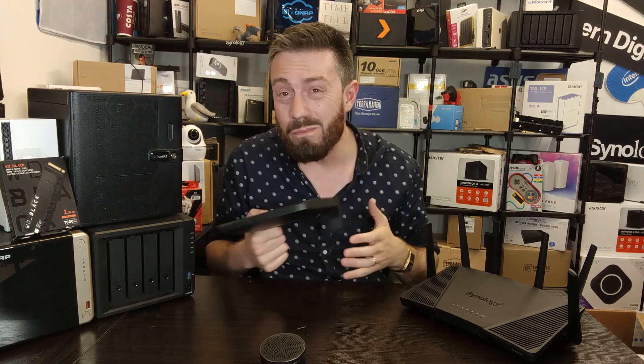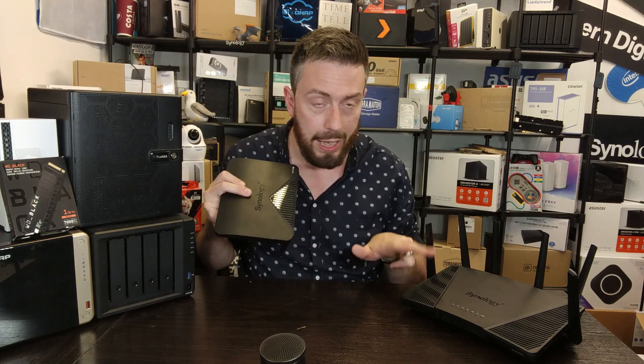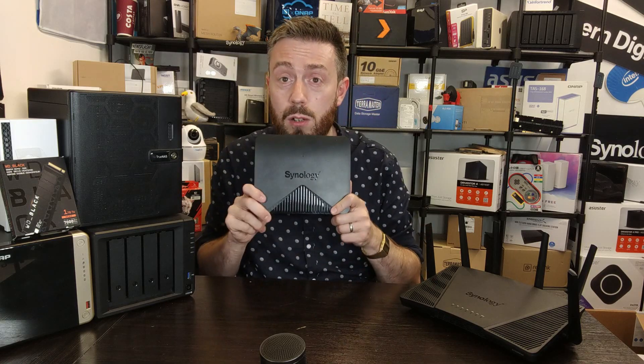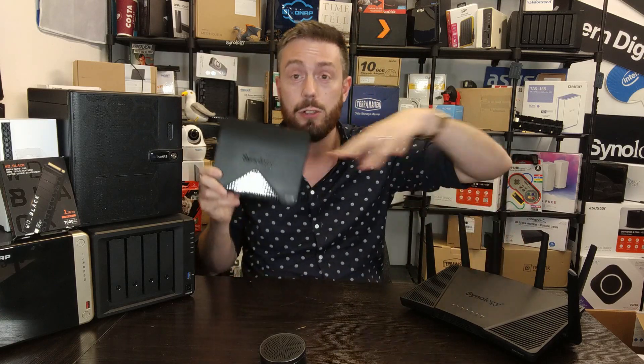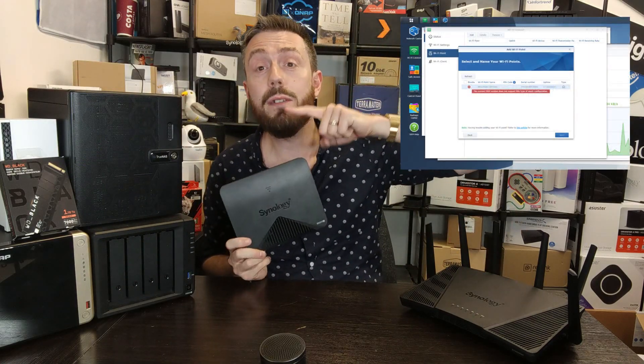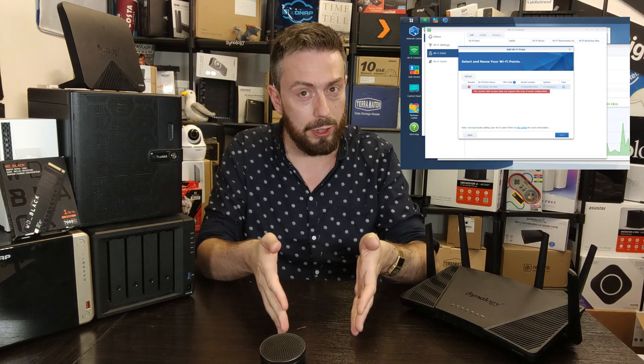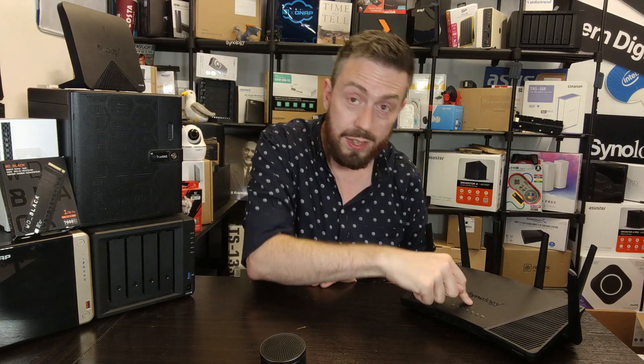Fourth: at the time of recording, you can't mesh this router with Synology's own mesh device, the MR2200. The new SRM 1.3 software on the RT6600ax hasn't been made available to the mesh device yet, so if you're replacing an RT2600ac that was meshed with MR2200 units, you'll break your mesh. It will eventually be resolved, but it's a shame the router launched without a patch update for the mesh points. Hopefully this becomes redundant in a few months.